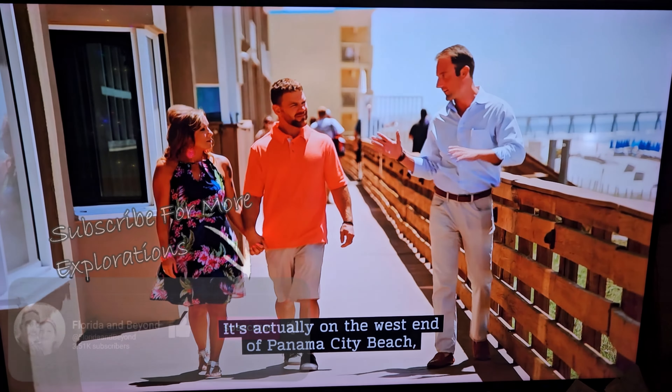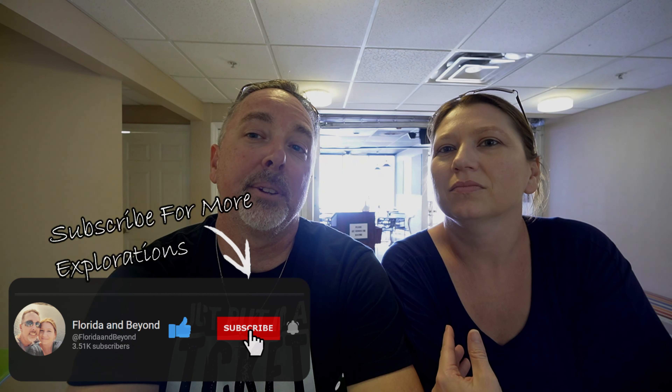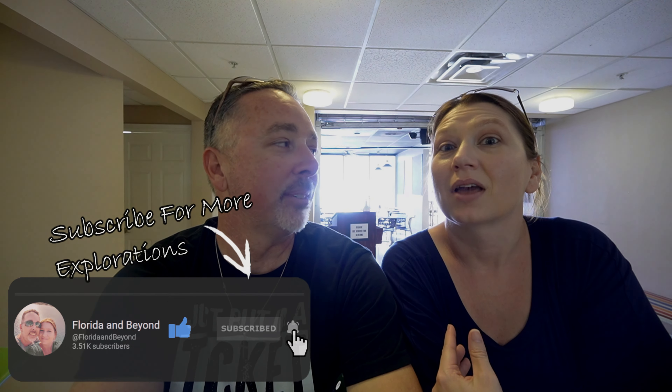This segment will be shot over a couple of days, so you will see us changing outfits — don't think we were changing that much in one time. Without further ado, let's go check out the condo and all the amenities this place has to offer. And there's a lot.